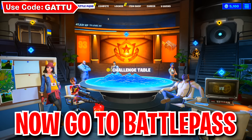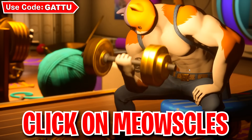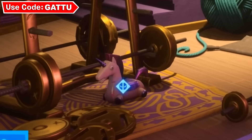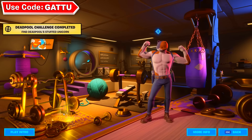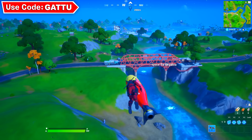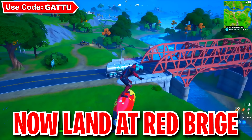Click on the battle pass tab, click on agents, then click on Muscles. After the trailer loads, click on the stuffed unicorn below. Back out from the agents tab. Now drop exactly where shown on screen to easily complete this next task.